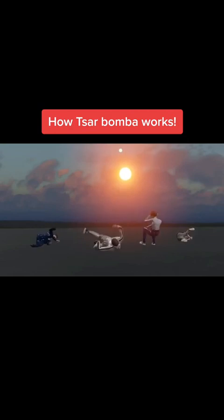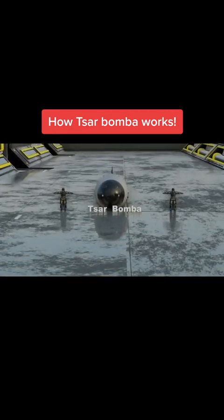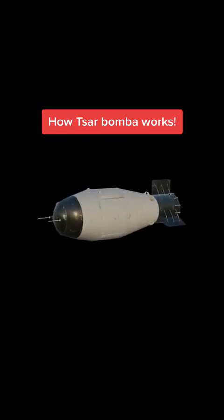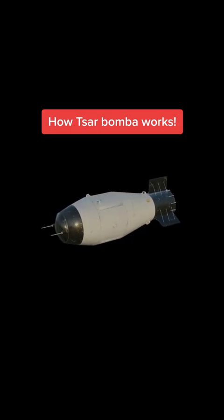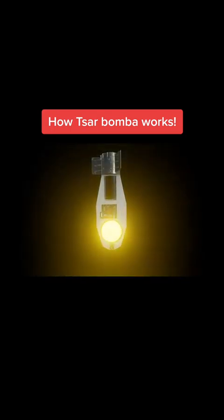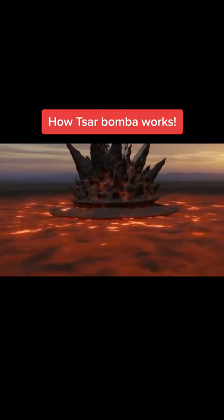Despite its incredible destructive power, the Tsar Bomba was never actually used in combat. It was designed as a warning to the West during the Cold War and served its purpose well. The Tsar Bomba showed everyone just how destructive nuclear weapons can be and served as a reminder of the devastation that could be caused if they were ever used in war.